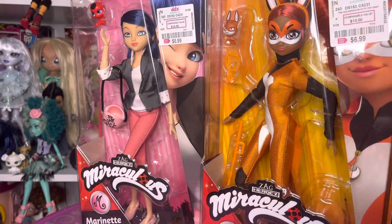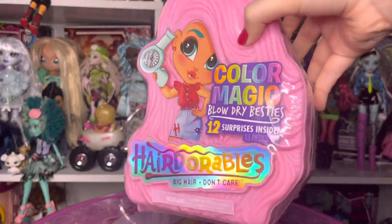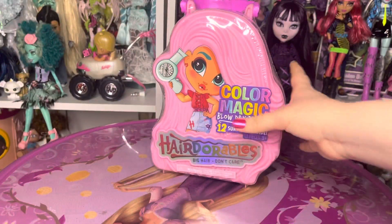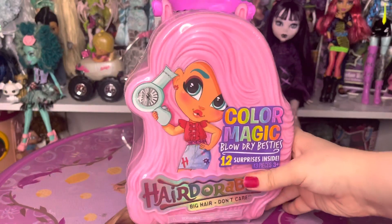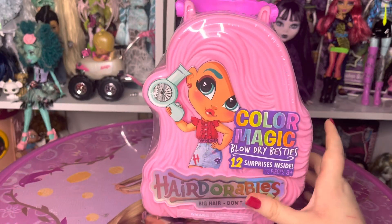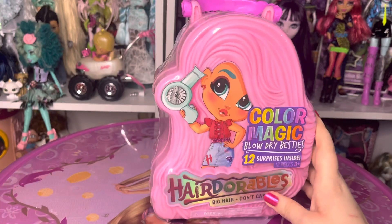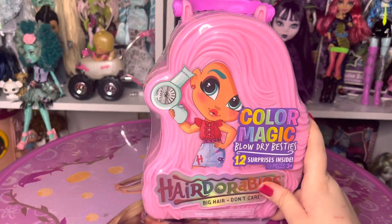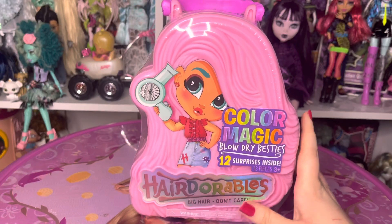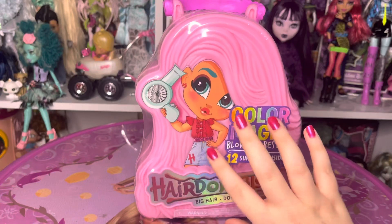There's also something I almost forgot — I also got this Hairdorables color change doll. This is my first new-in-box Hairdorables doll that I'm adding to my collection. I also got one of the other colored packages, but I got that at a different time so I'm not including it in this haul. But yeah, I did get my first Hairdorables doll. Didi's really hit when I went out.